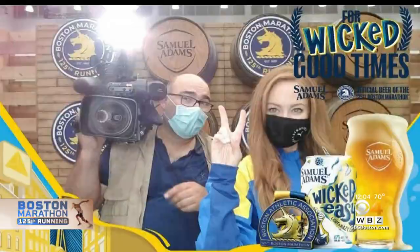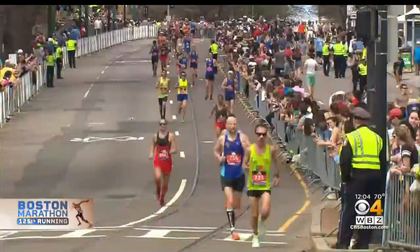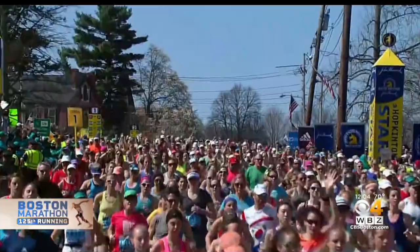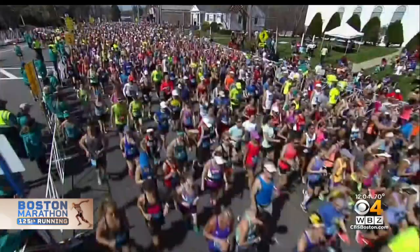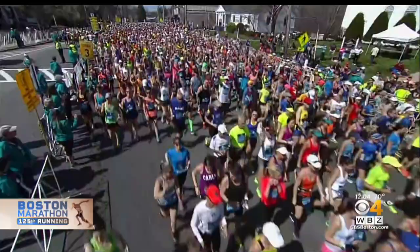The marathon will also look and feel different. Runners must be vaccinated or provide a negative COVID test, and there are fewer runners. The athlete's village has been eliminated, and there will be a rolling start. But runners say they don't mind.